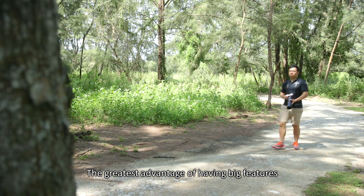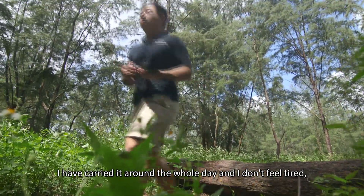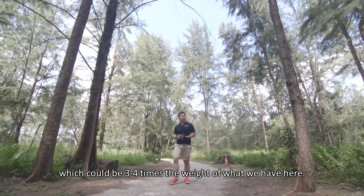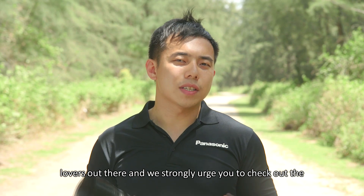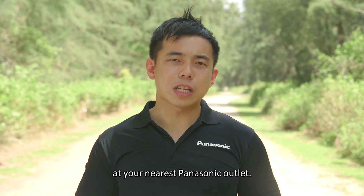The greatest advantage of having big features in such a small package is its portability. I've carried it around the whole day and don't feel tired, as compared to lugging around a typical DSLR equivalent which could be 3-4 times the weight. We really think this is a game changer for wildlife lovers out there, and we strongly urge you to check out the Lumix G 100-400 Leica telephoto lens at your nearest Panasonic outlet.